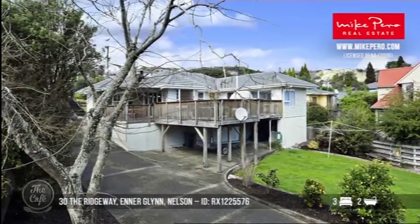It's got a good sized section with some lawn and lots of off-street parking as well, which is essential for a bigger family. How much for this one? That one — inquiry over $529,000. Oh nice.